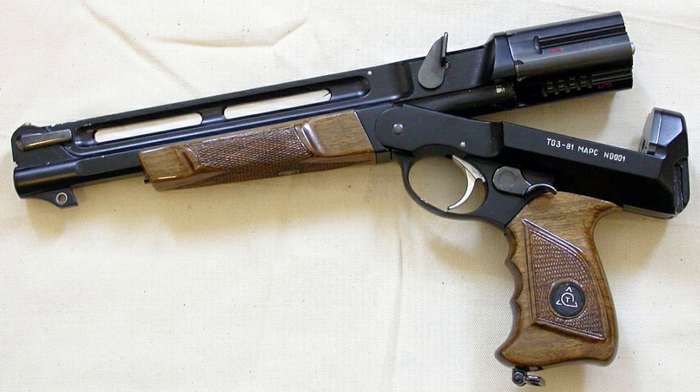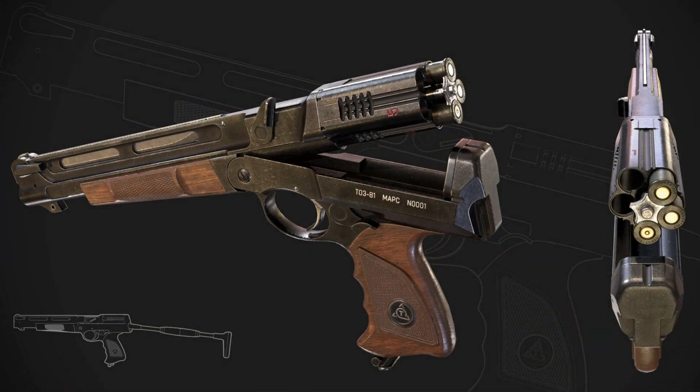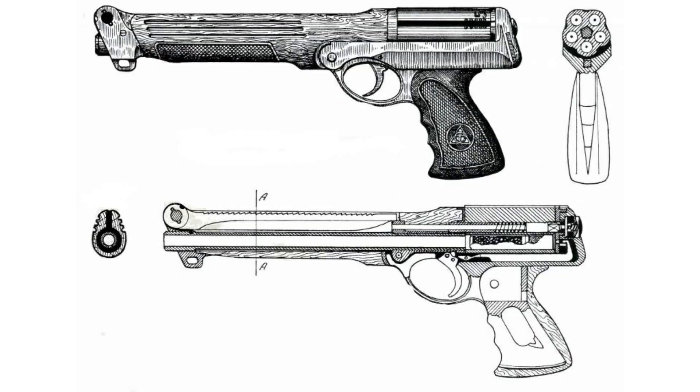The barrel was lower than the cylinder, which helped to significantly reduce recoil and increase accuracy and fire rate. It was made in .410 caliber for buckshot as well as signal ammunition, and also in 5.45 caliber. It was intended to use expansive bullets, and had a barrel that could be quickly changed from smoothbore to rifled.